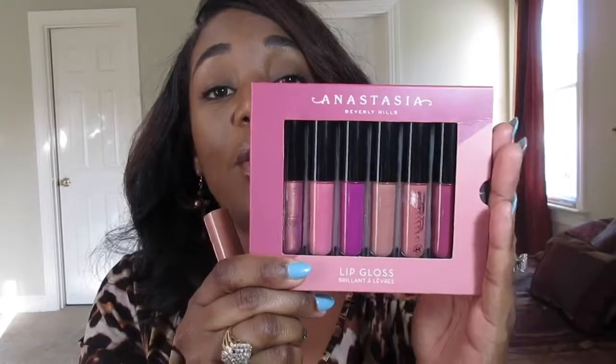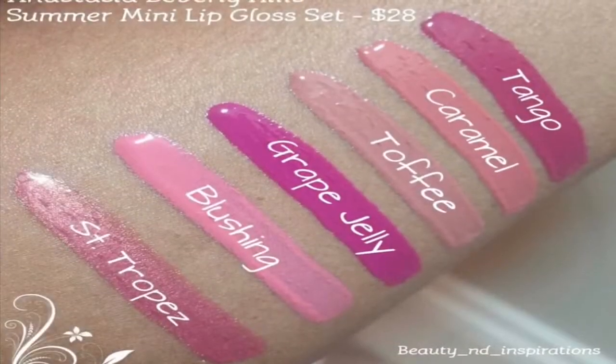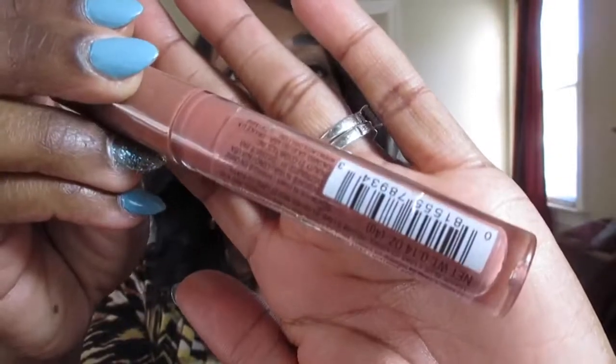My favorite lip products have got to be lip glosses — and yes, they are making a comeback. Some of my favorites are from Anastasia Beverly Hills; I love their lip glosses, and this is one of the miniature lip gloss kits I've purchased. Their lip glosses are so pigmented, which is why I love them so much. On the lower end, I also love the LA Girls or LA Colors lip glosses — you can get these at Family Dollar or Dollar General. This is a nice neutral shade. I absolutely love pigmented lip glosses.